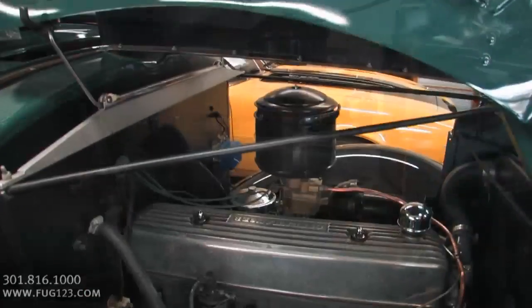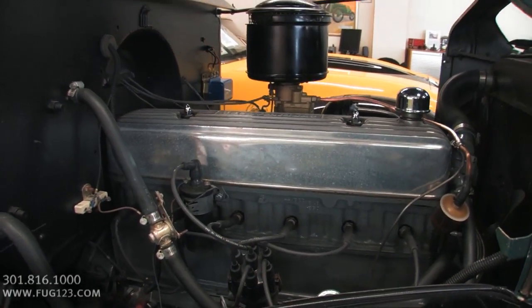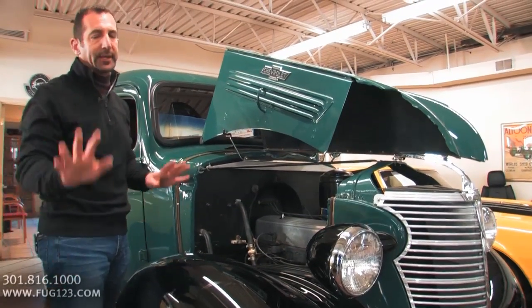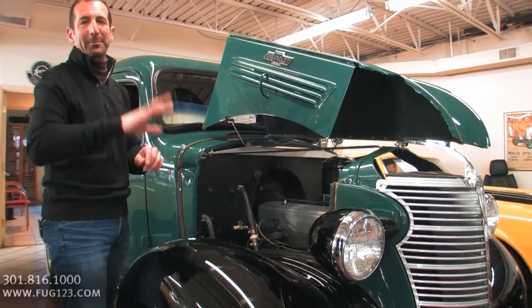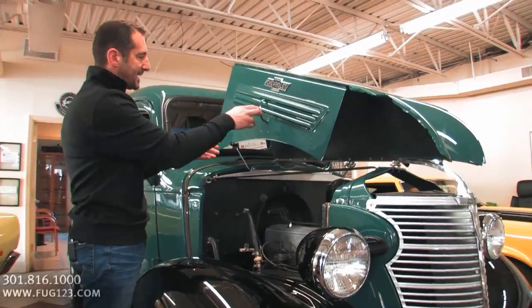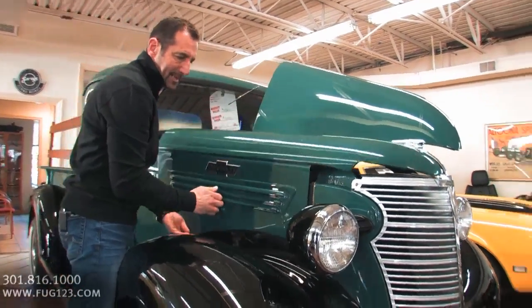You've got the fuel filter right there, the fan blade, spark plug changes — I could change the spark plugs here with ease. You can see all the detail in here. So if you choose to do some of your own work, it makes it easy to do it and easy to get to.